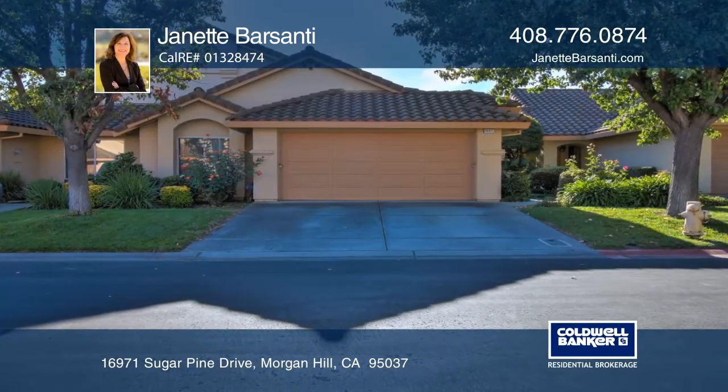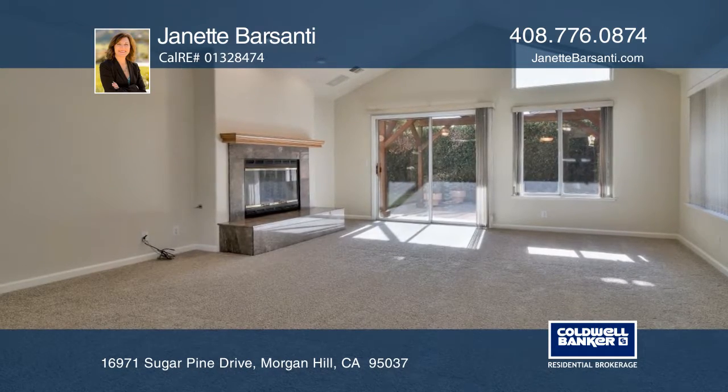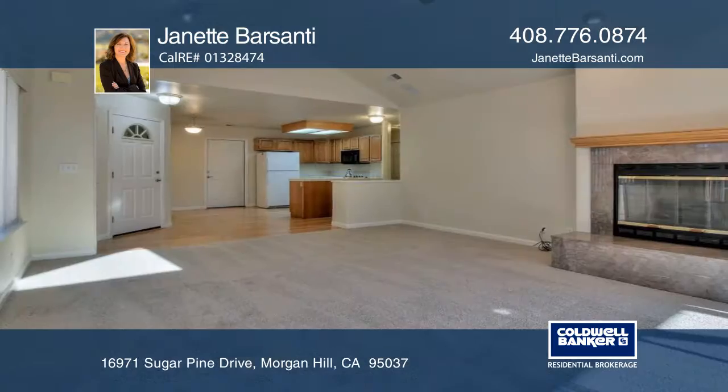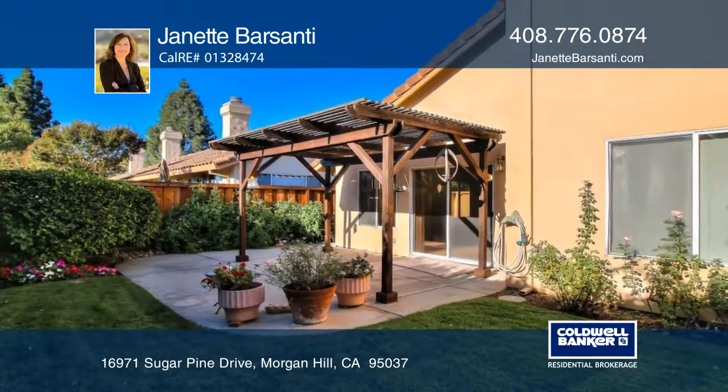This unique gated community offers the easy life for 55 and older. This two-bedroom, two-bath home offers a freshly painted interior and newly installed carpet. The spacious great room has a gas starter fireplace and looks out to the nicely landscaped rear yard.